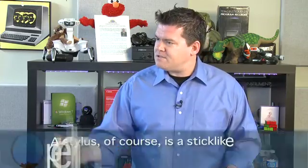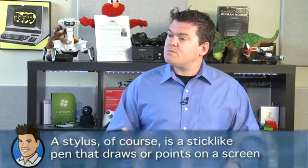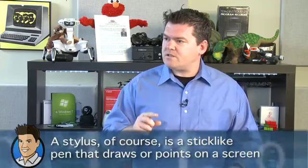Resistive technology is really ideal for stylus-based systems — systems where you're not necessarily going to physically touch the screen with your finger. This goes back to the Palm where we had a little stylus, acting like a pen, or the Newton — another Apple device. The great thing about resistive technology is that it's very accurate — it can accurately detect the touch point.